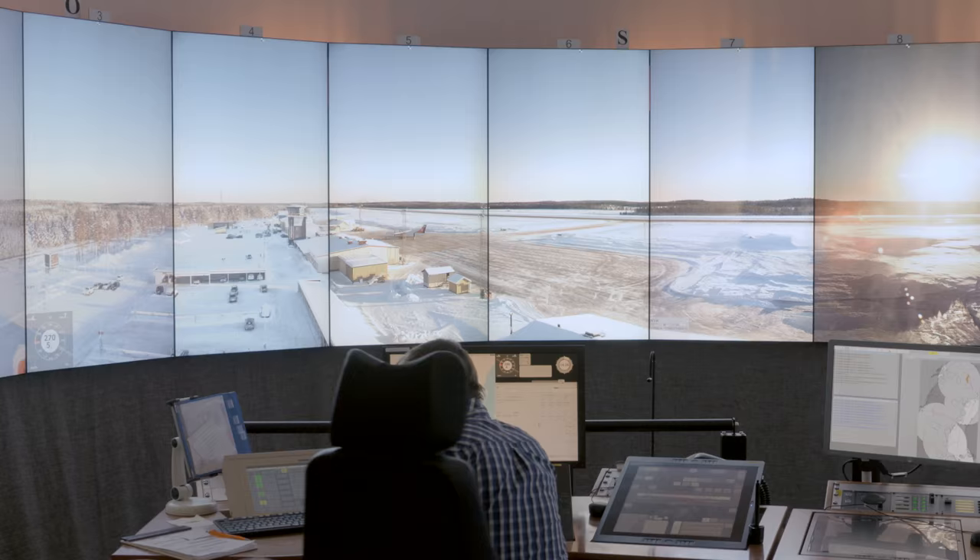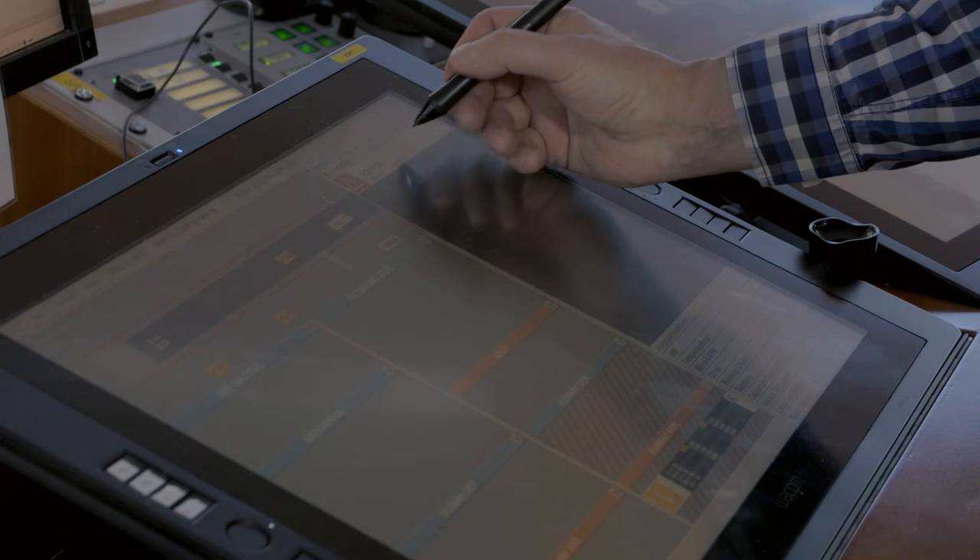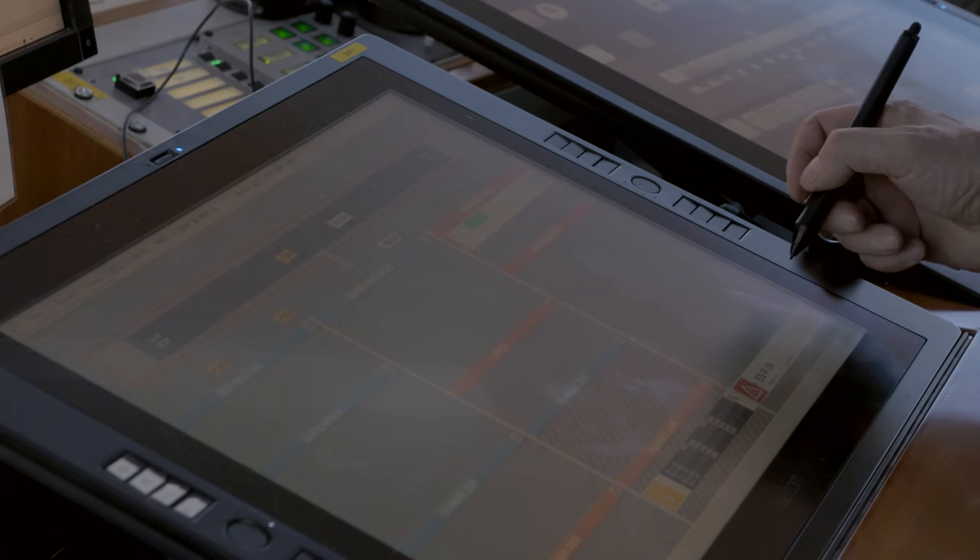Air traffic management enables people to travel and to meet, goods to be distributed, efficiency and predictability to those transportations.